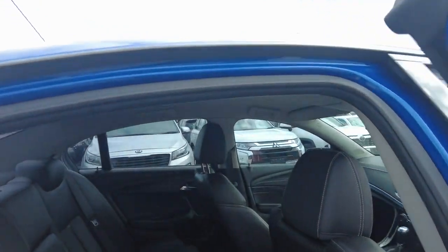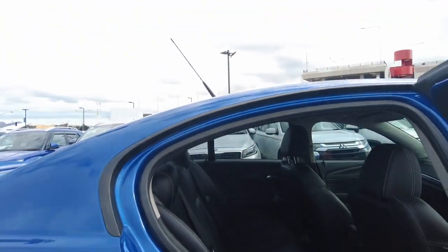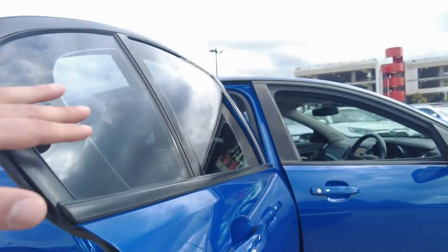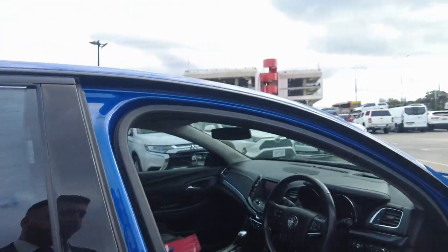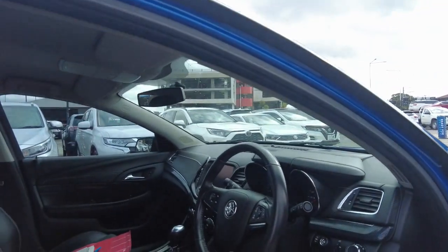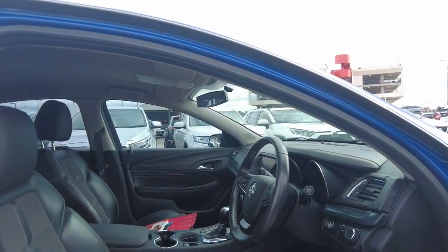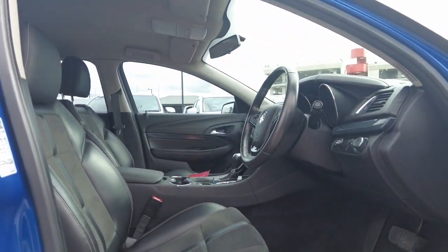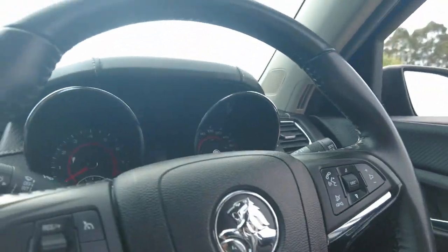We have half cloth and leather seats — very clean as you can see. I initially said the seats are memory seats, but actually my bad — they are not memory seats. Those are just the buttons for up and down adjustment. So no memory seats.